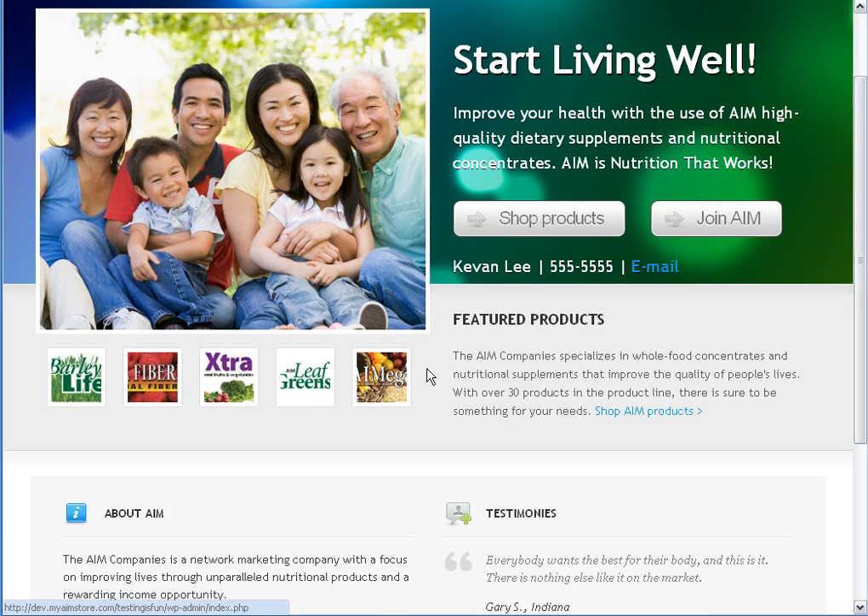Right below that, we have a list of featured products. We have Bar-Life, HFB, Bar-Life Extra, Leaf Greens, and Omega. Any time someone clicks on one of those links, again, your member ID is tied to those, and you'll get credit for those sales.